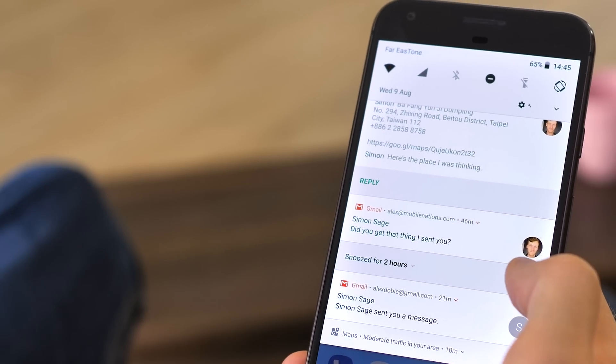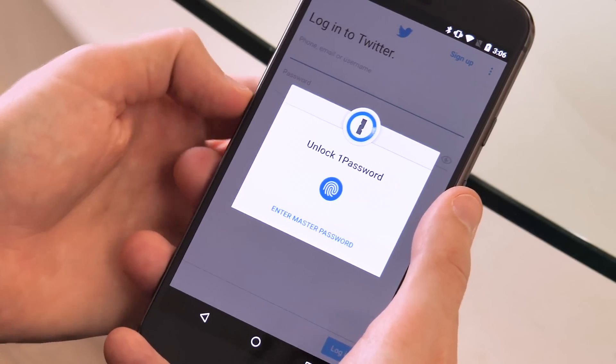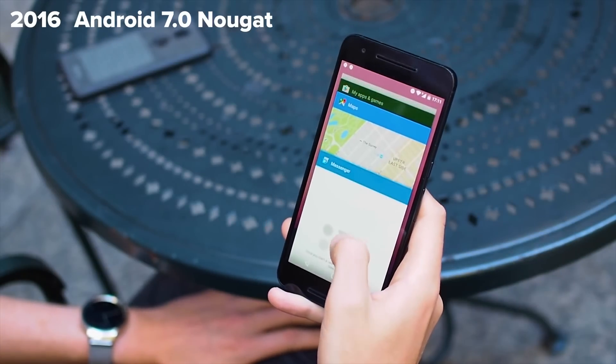Android still feels like Android, but in 8.0 it's more polished than ever. And fortunately, the stable build of Oreo is free from the early bugs that affected the first round of Android 7.0 releases last year.